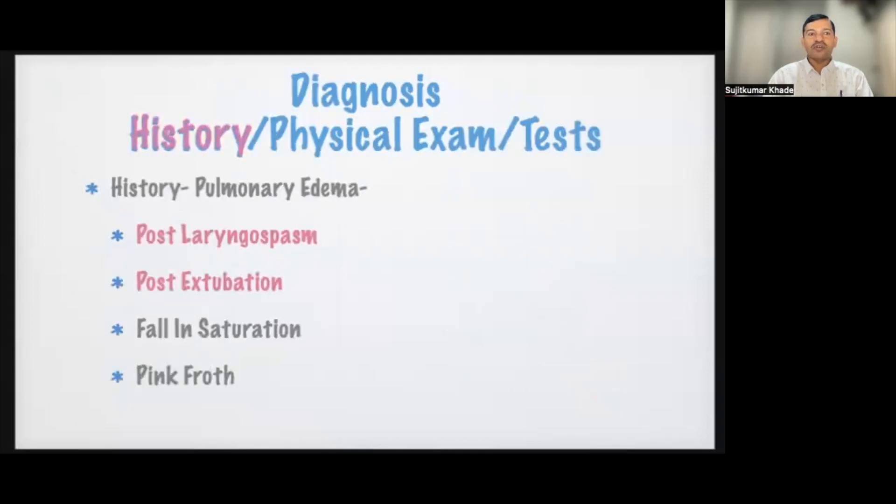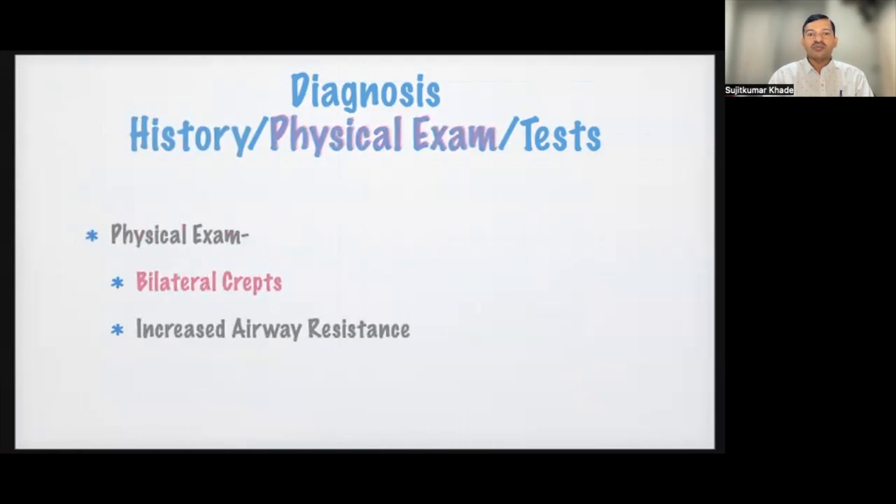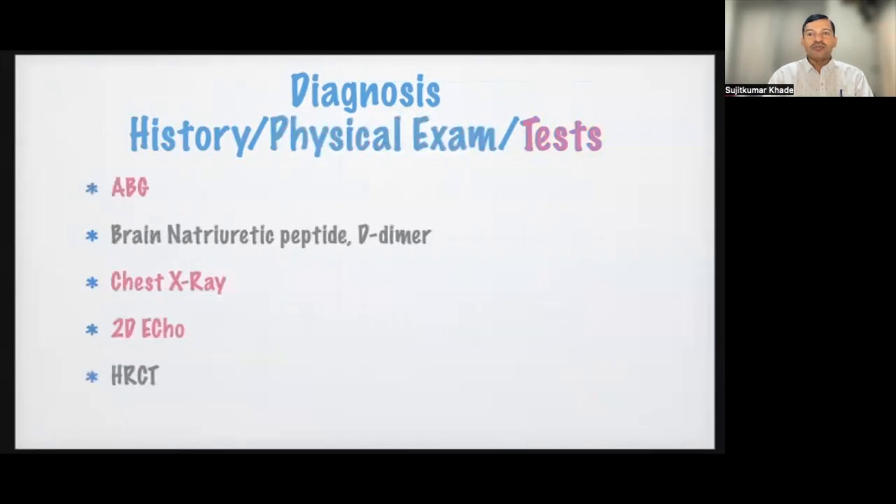Diagnosis is based on history of pulmonary edema, post-laryngospasm, post-extubation, or falling saturation with frothy productive sputum. On physical examination, auscultation reveals bilateral crepitations and increased airway resistance. Investigations include ABG, which confirms low PO2 and high PCO2. BNP, D-dimer, and cardiac enzymes help rule out cardiac causes. Echocardiography is a good diagnostic tool for cardiac function, and HRCT can be done to rule out pulmonary edema if required.